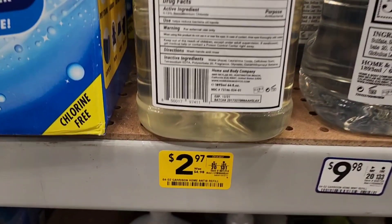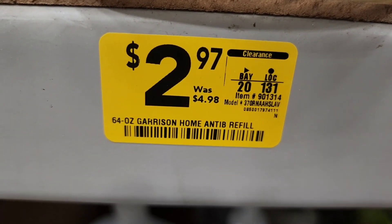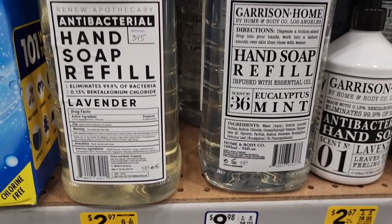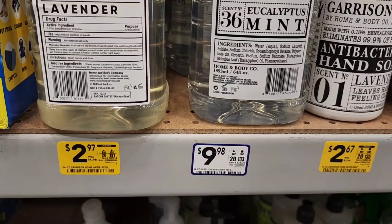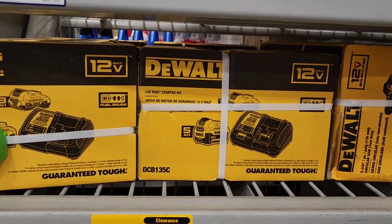This hand soap refill — as you can see, the one next to it is $9.98. This one was $4.98 because that was the previous clearance price, but they're lower today for $2.97 and these actually got marked down today. The one next to it is $9.98 — it's a different scent, but they're normally about $10 for two, so that's about 75% off.